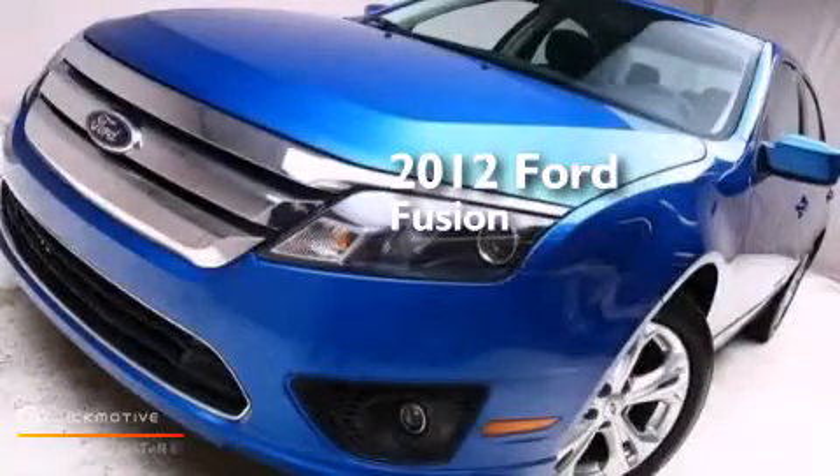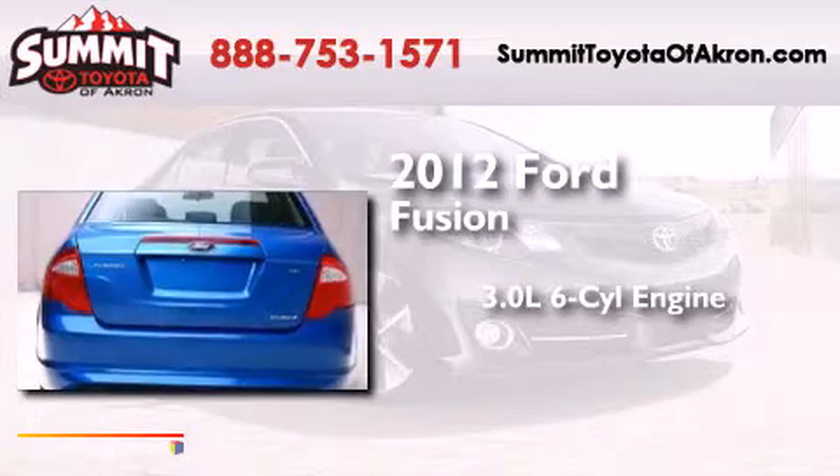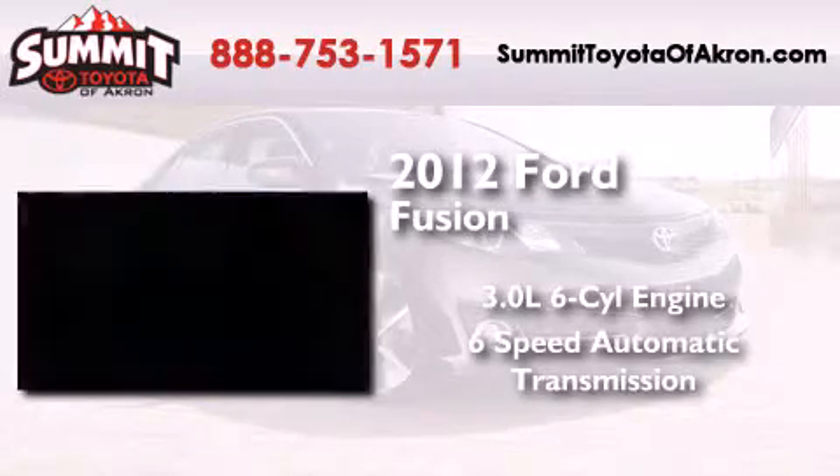This is a 2012 Ford Fusion. It features a 3.0-liter six-cylinder engine and a six-speed automatic transmission.